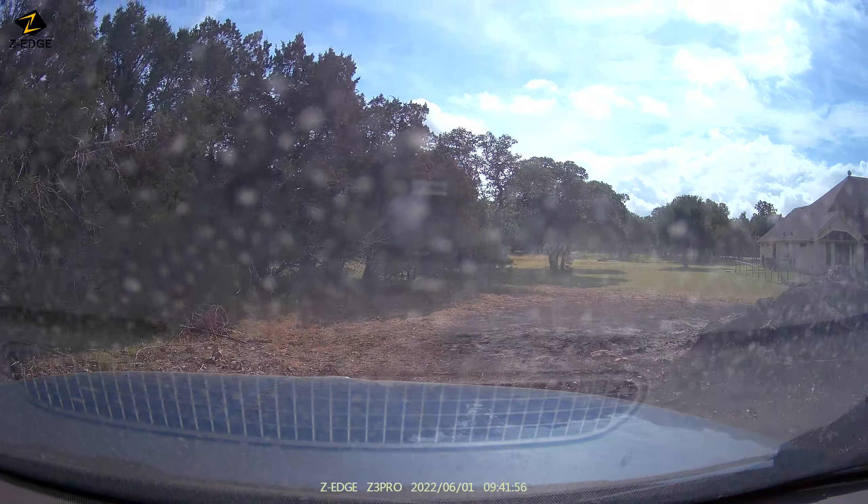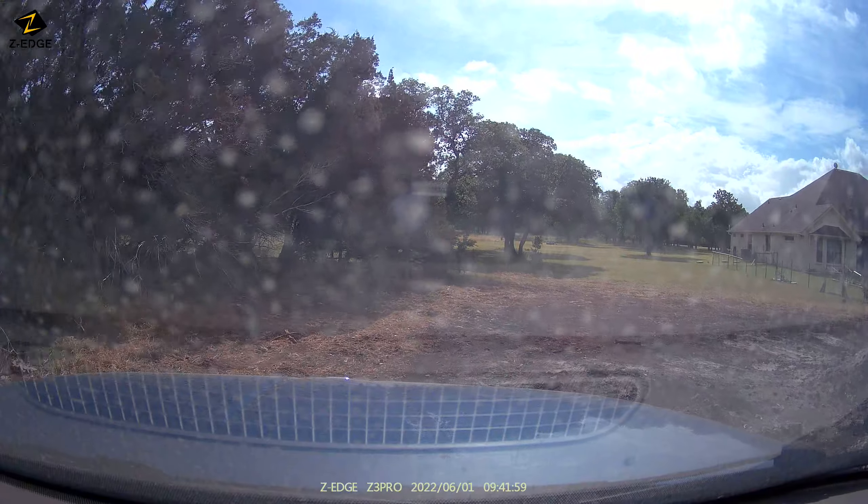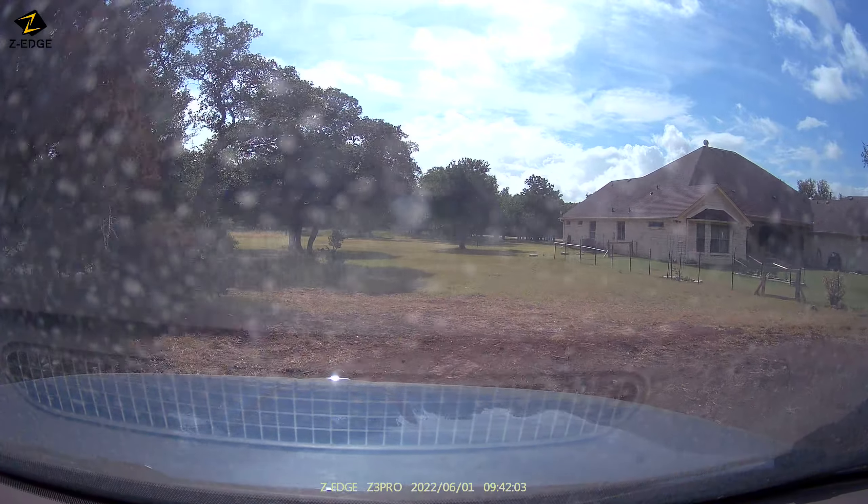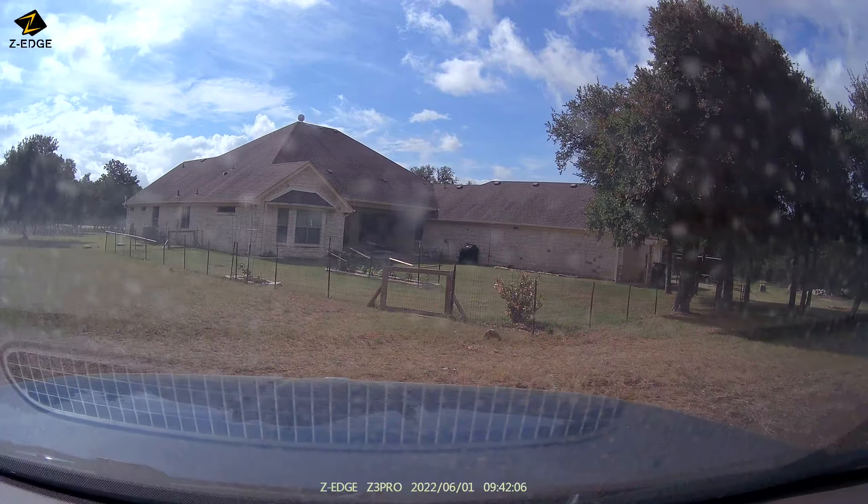That's the burn pile. We're going to loop around here where the storm shelter is going to be. We want to go around the storm shelter. There's the backyard.